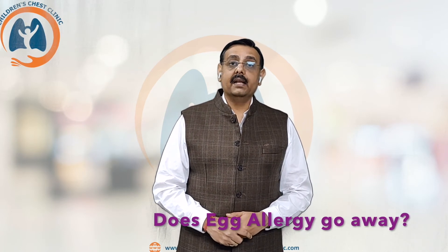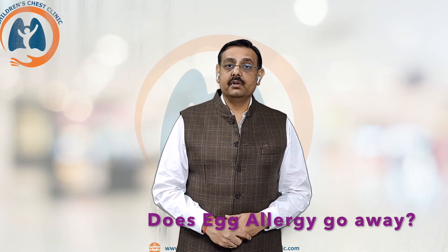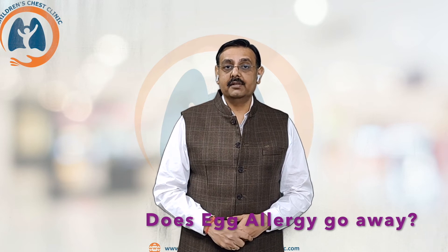Does egg allergy go away with age? In approximately 50 to 60 percent of children, as they grow up, egg allergy reduces and goes away. Approximately 50 to 60 percent of children will be free from egg allergy by the age of 6 to 8 years. But in the rest of the children, it usually persists into adulthood and carries forward.